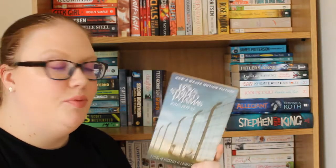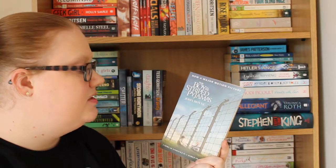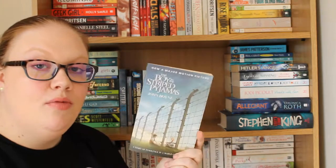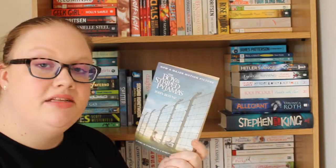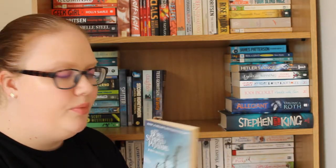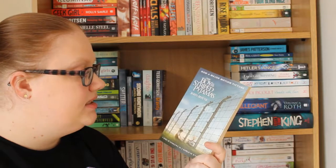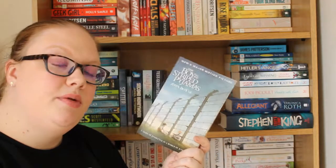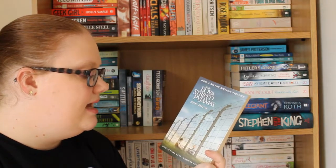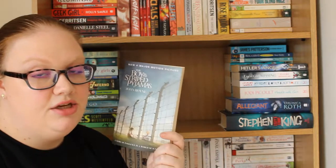Then I have another Second World War book — The Boy in the Striped Pyjamas by John Boyne. I've seen the film adaptation and sobbed like a small child because it was very sad. This is a lot smaller book than I thought it was going to be, but I'm interested to see how it stands up to the film, because I really liked the film, and either way I think it's a good story.